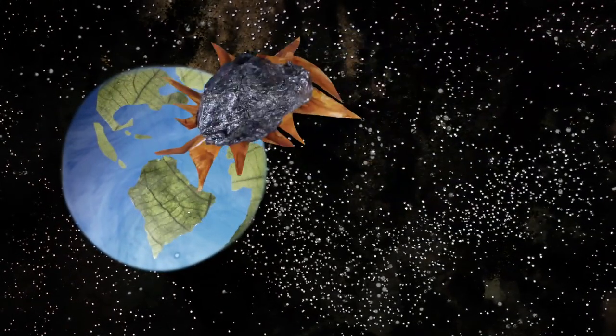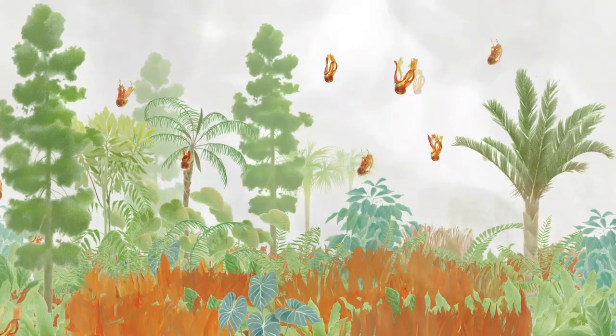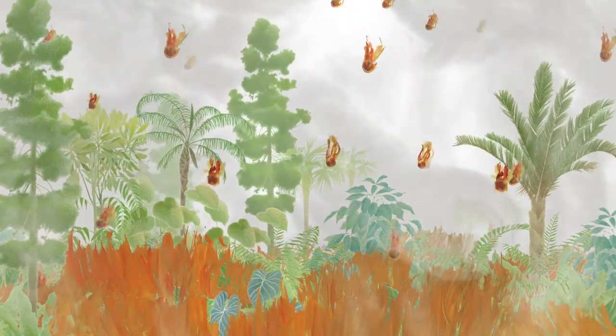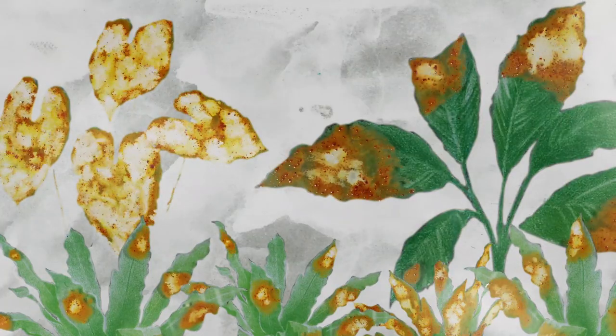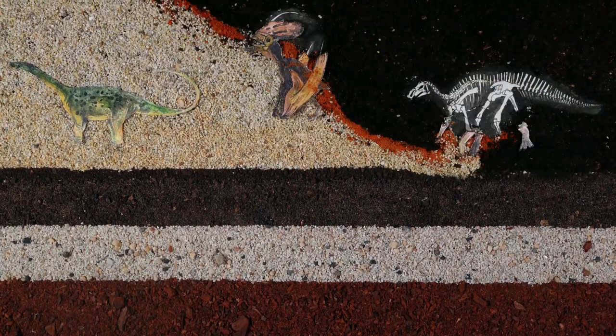66 million years ago, an asteroid the size of Manhattan hit the Earth. Fragments of molten rock fell back onto the Earth, igniting wildfires, and a cloud of dust and ashes darkened the skies for years. The plants that remained died, and three-fourths of all living species went extinct.